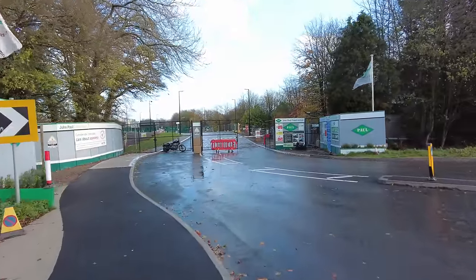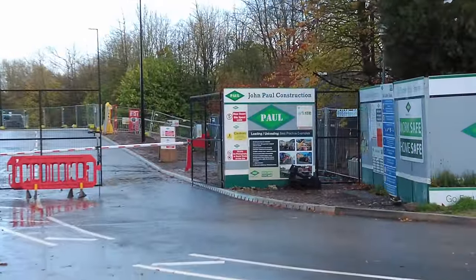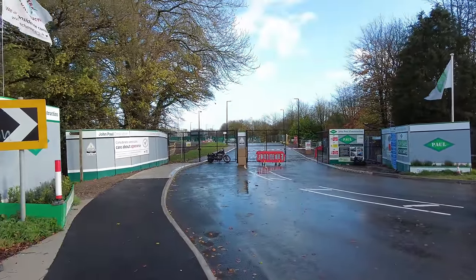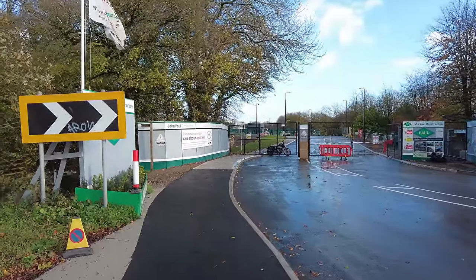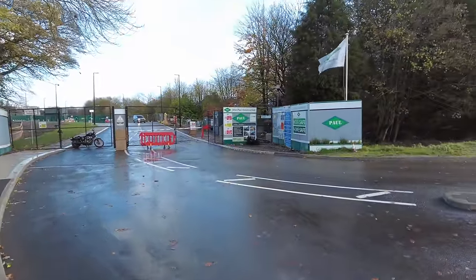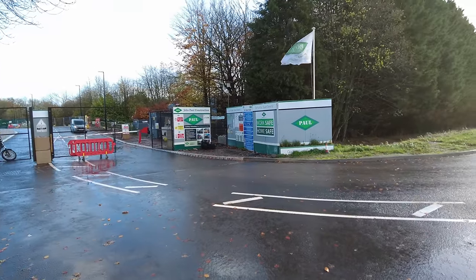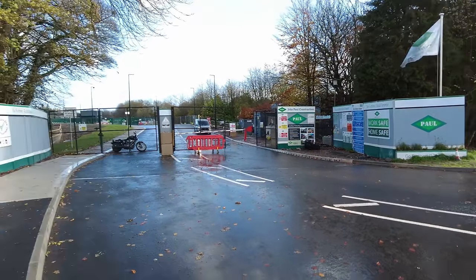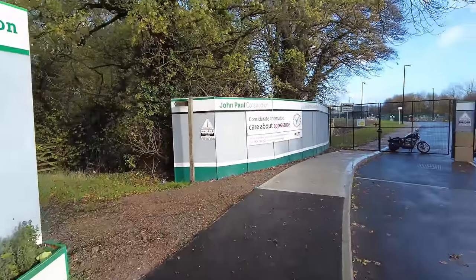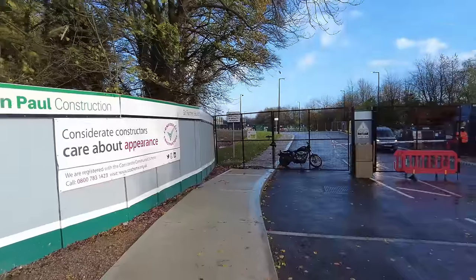Welcome back to the channel, guys. Today we're here at John Paul Construction, located in Swindon, in a place called Chiseldon. We're here because we had an email from somebody to say something quite interesting seems to be going on here, and it doesn't look like any old ordinary building site, that's for sure.